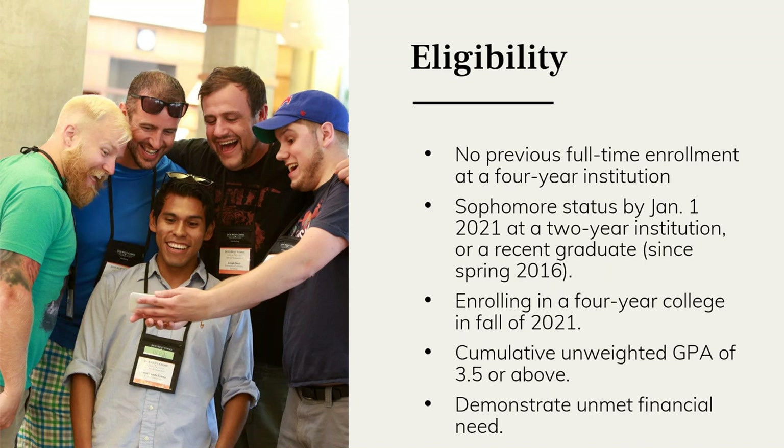For the undergraduate transfer scholarship, eligibility means you have not previously been enrolled full-time at a four-year college or university. Some students may have done dual enrollment in high school, which does not count as full-time enrollment, or may have taken just a class or two. We encourage you to contact us if you have questions about that. You also need current status as a sophomore at your community college by January 1st, the end of the fall semester.